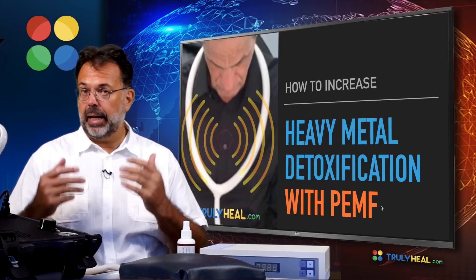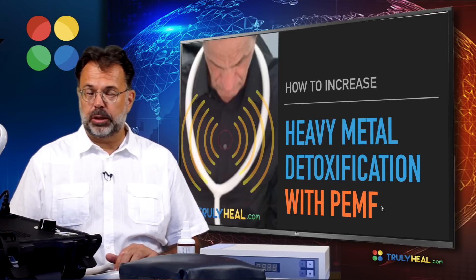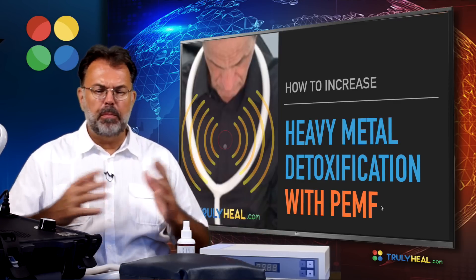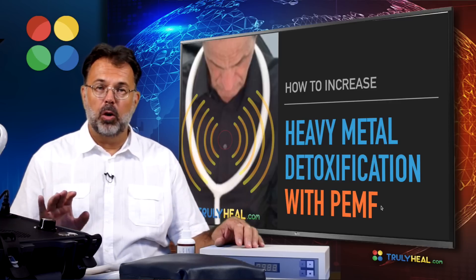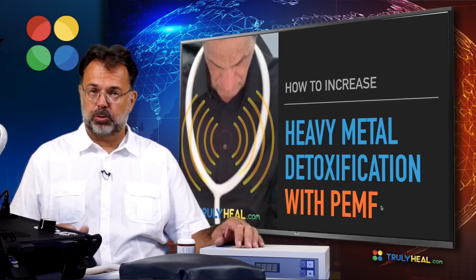Welcome to TrulyHeal. Today we look at how to increase heavy metal detoxification with PEMF. Over the past five years we've sold many PEMF devices to countless wellness centers, detox clinics, and practitioners to help them in the process of detoxification. Today I'll explain the process, how it works, and how you do it properly so that you achieve the best results.